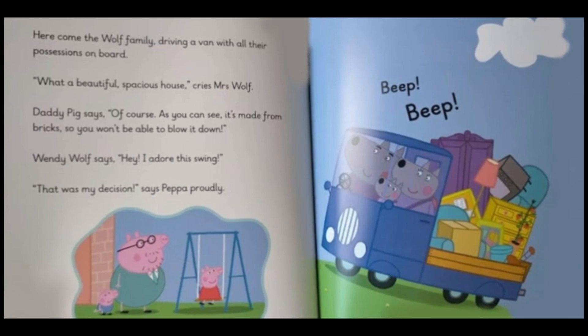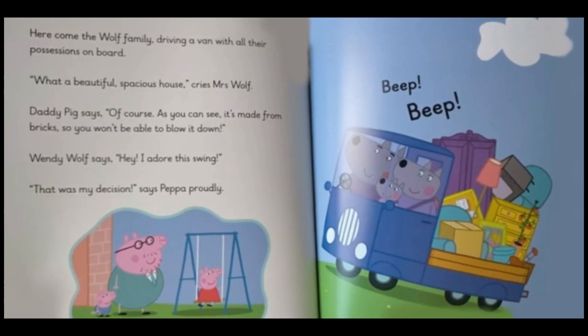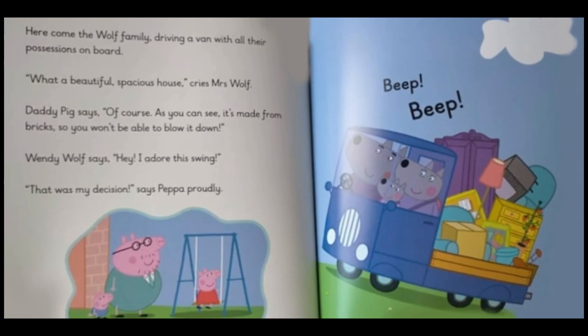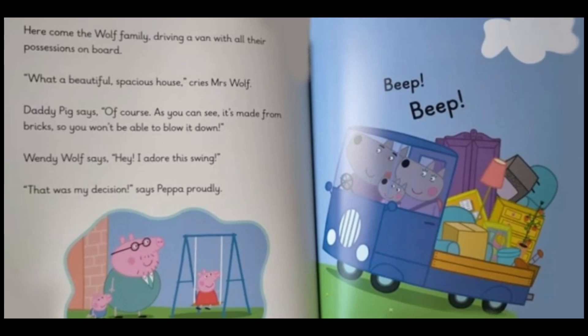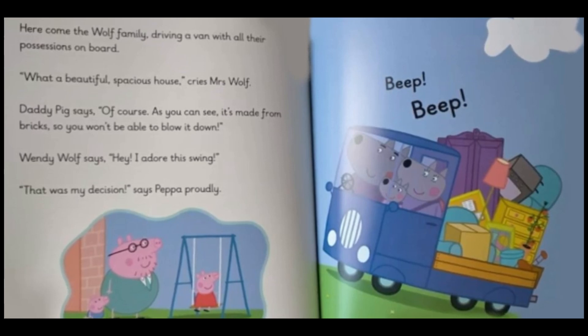Here comes the wolf family driving a van with all their possessions on board. "What a beautiful, spacious house!" cries Mrs. Wolf. Daddy Pig says, "Of course, as you can see, it's made from bricks so you won't be able to blow it down." Wendy Wolf says, "Hey, I adore this swing!" "Hooray! That was my decision!" says Peppa proudly.